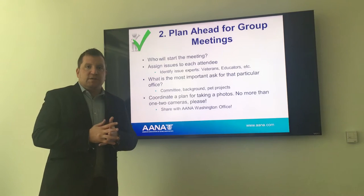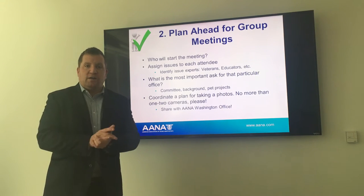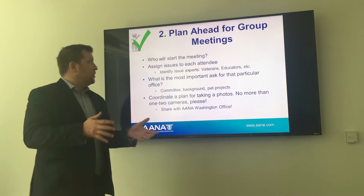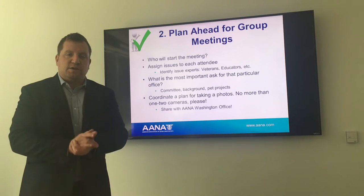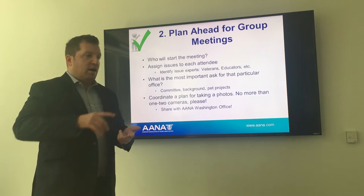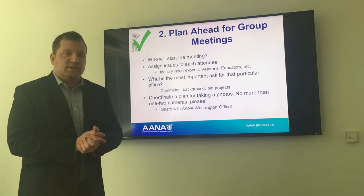Plan ahead for group meetings. You're very likely going to be meeting with a group of more than two or three — CRNAs from back home in the district or state joining you. It's critical to meet with the group beforehand and make determinations about how you'll handle the meeting. Who's going to start? Who will do the introductions? Assign issues to each attendee. Is there an issue expert, a veteran, an active duty military member, or someone who works in a rural or critical access hospital? Find those built-in issue experts who can handle particular topics.